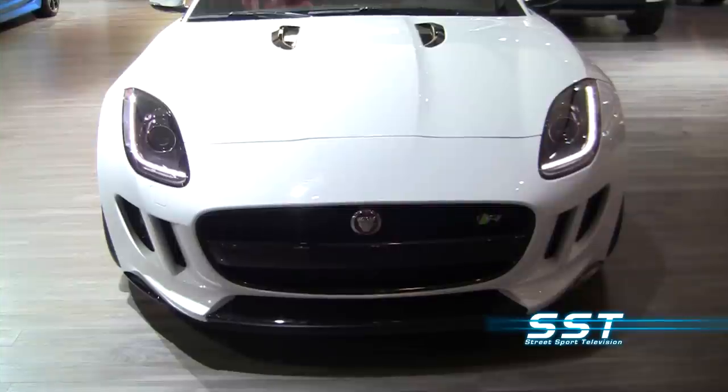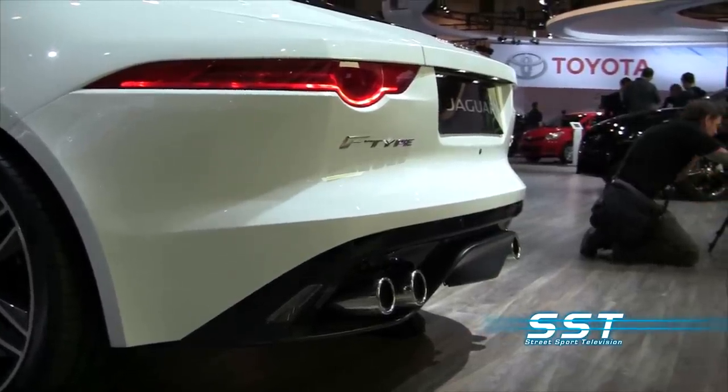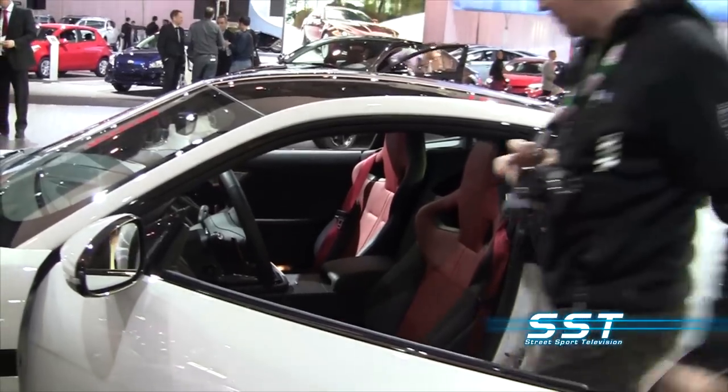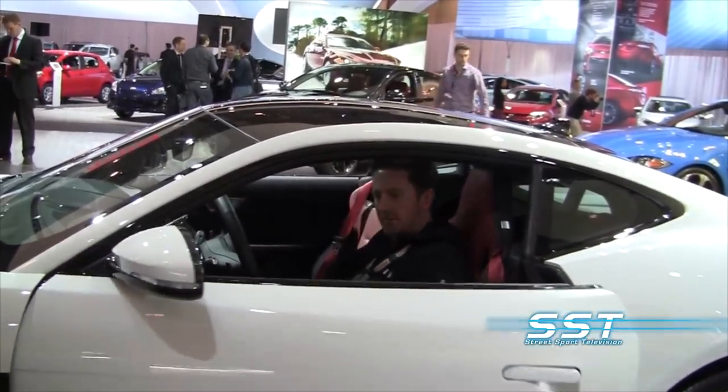The F-Type really does kind of harken back to Jaguar's roots. It's their first two-seater sports car since the E-Type — some people say 45 years, some say 50 years. But with the F-Type, what their designers and engineers proved is that it certainly is not a successor to the E-Type, but it puts Jaguar back on the map as a manufacturer of great sporting performance cars.